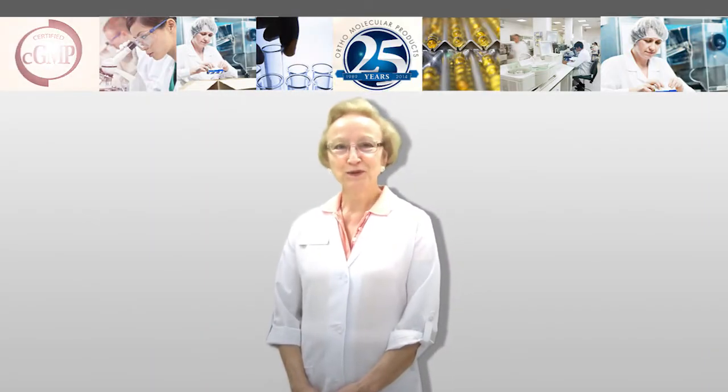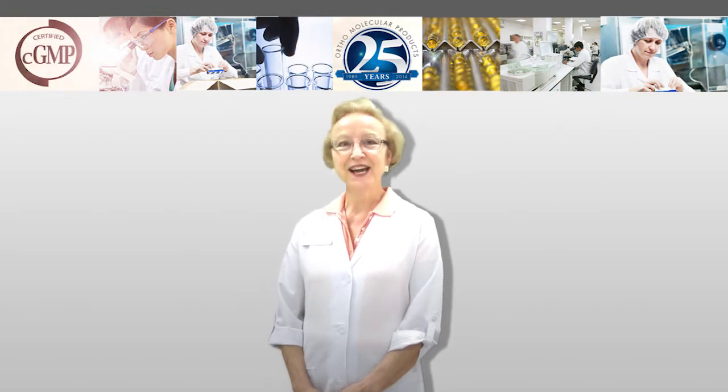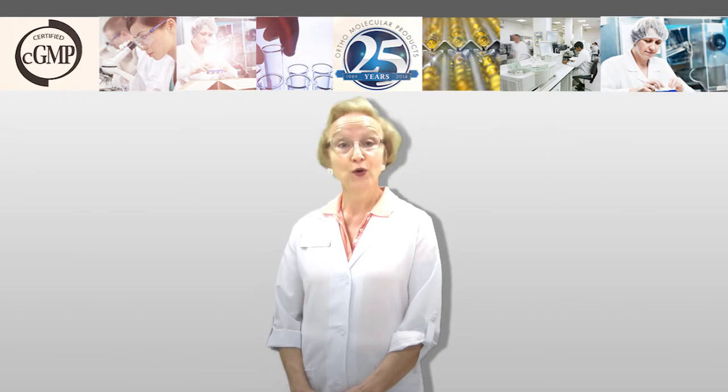Hi, I'm Jackie, the Nurse at Professional Supplement Center, and today I'd like to talk to you about some products from our featured brands, Ortho Molecular.